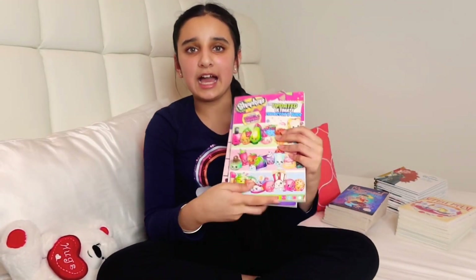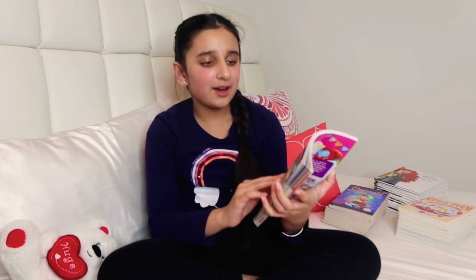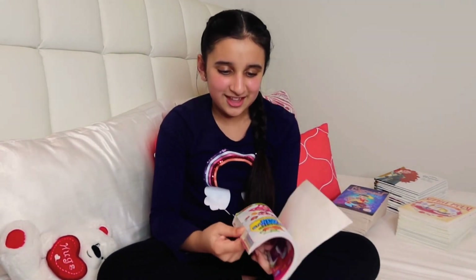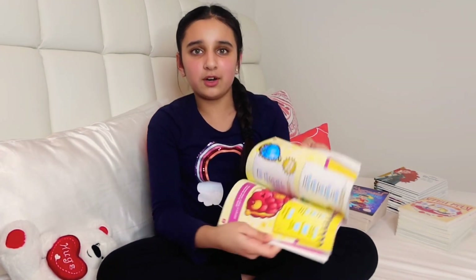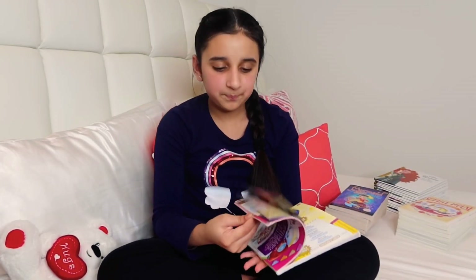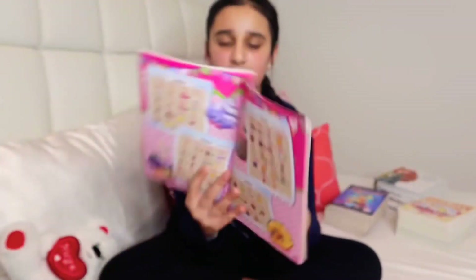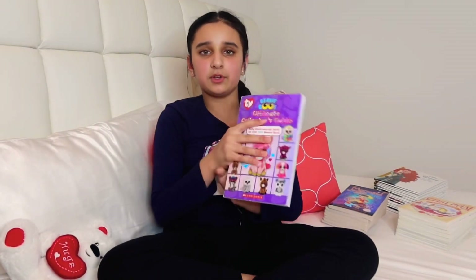Moving on to actual collector guides — since I was obsessed with Shopkins, I have a Shopkins collector guide to keep track of which ones I have. It covers all the Shopkins you can collect in seasons three and four, and at the end there are checklists so you can check off which Shopkins you have and don't have.